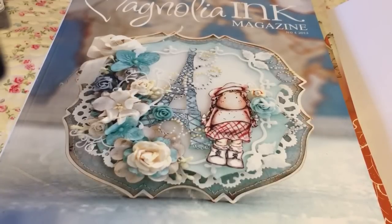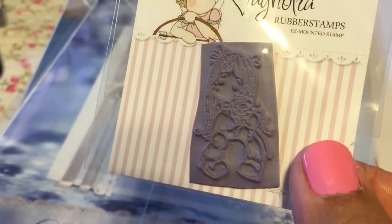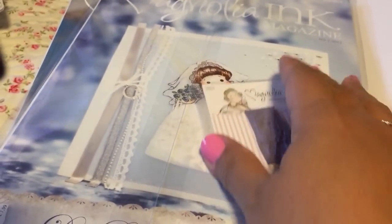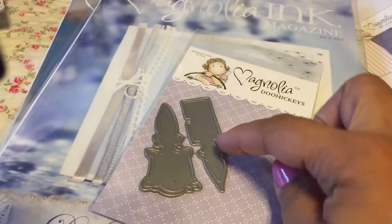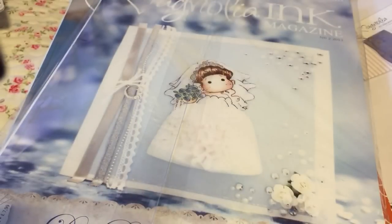I got a free stamp - she looks like she's sitting down holding flowers. She's cute. I also ordered one die from Joanne's - the peaky floral tabs, like a little sign you'd put in a pot.